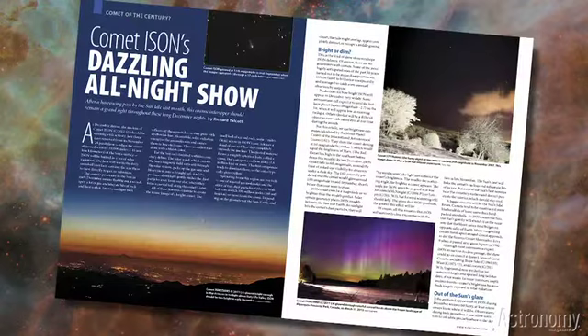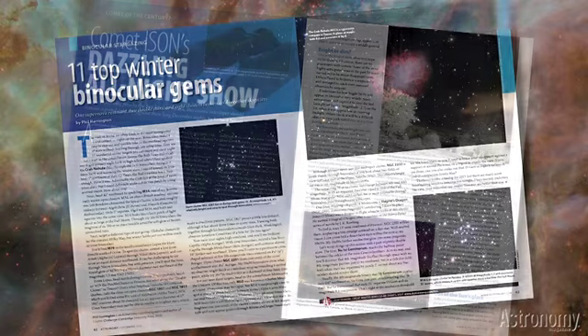Comet ISON's Dazzling All-Night Show by Rich Talcott provides guidance, maps, and how-to information for observers and imagers who want to catch this bright comet during the year's final months. Eleven Top Winter Binocular Gems by Phil Harrington provides an array of great winter sky objects for binocular users, from the Crab Nebula to clusters like M34 and M79.